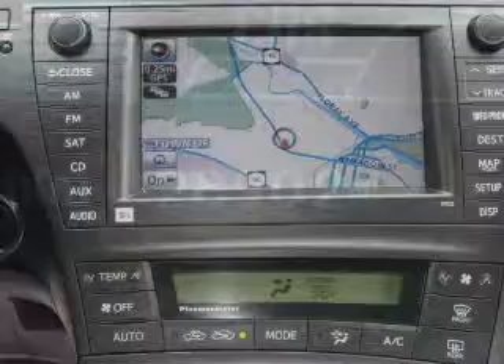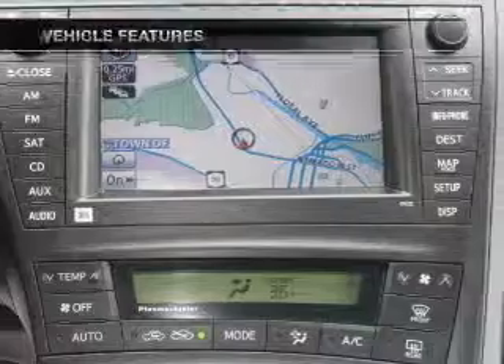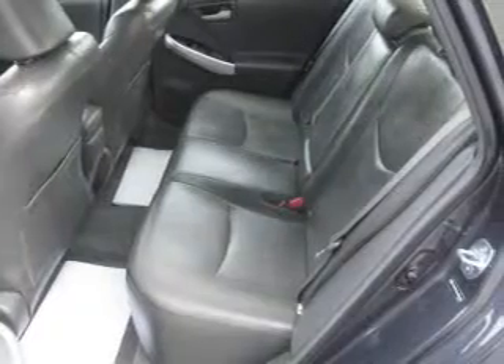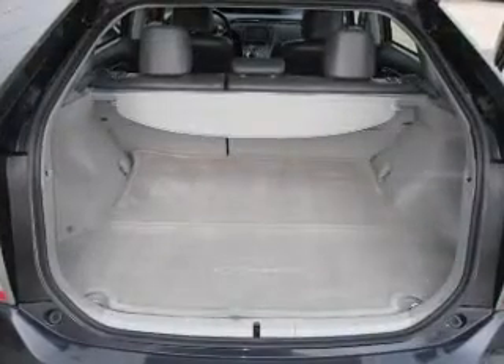Brake safely with the anti-lock braking system. Plus, enjoy these notable features that are included in this vehicle: power door locks, power windows, an AM FM stereo with a CD player, power mirrors, power steering, and air conditioning.